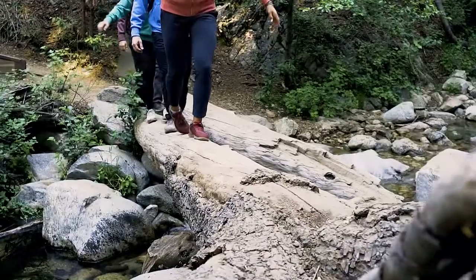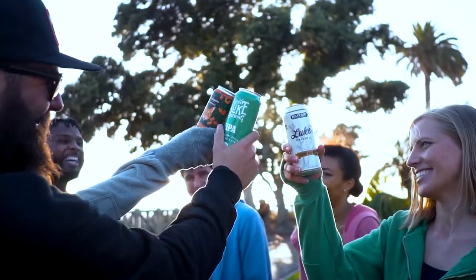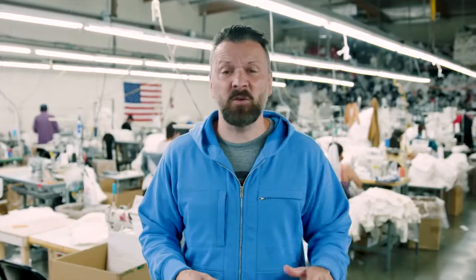By backing our campaign, you'll get your hoodie before anyone else and at a deep discount. You'll also help us with our move to exclusively Made in the USA products, something that we're passionate about. Our hoodies are made by hard-working Americans like you, and you're going to love yours.